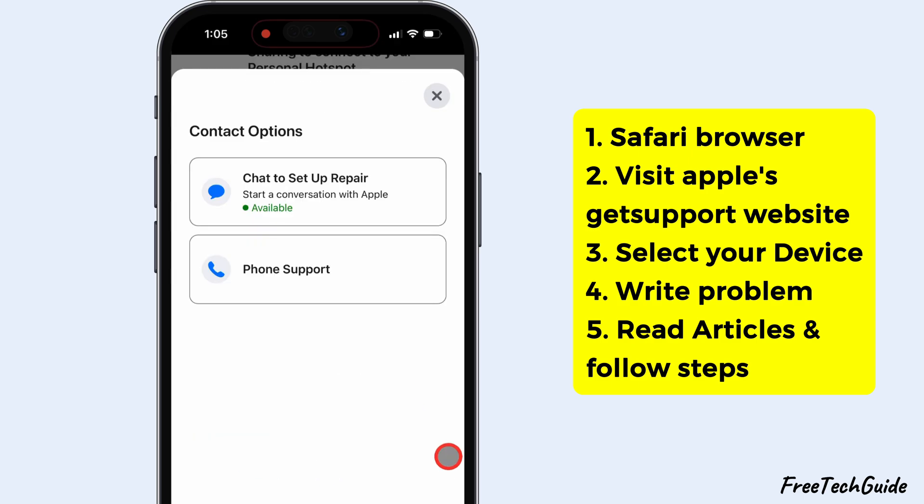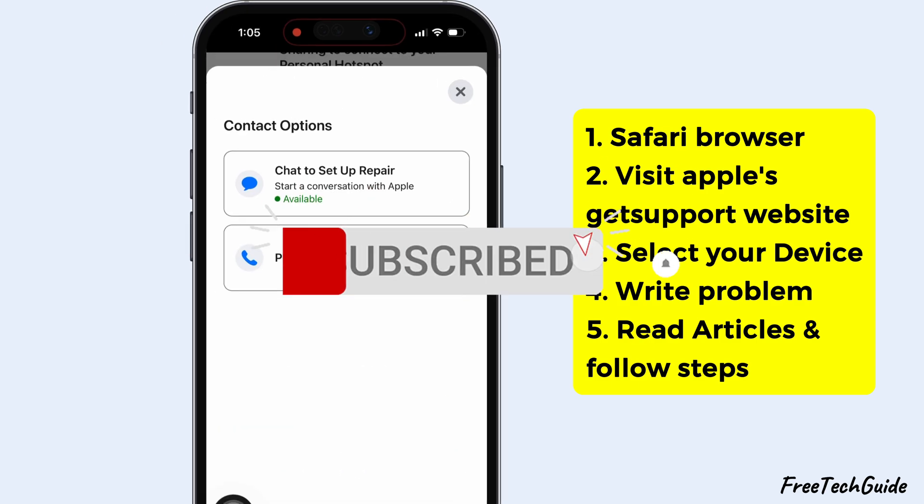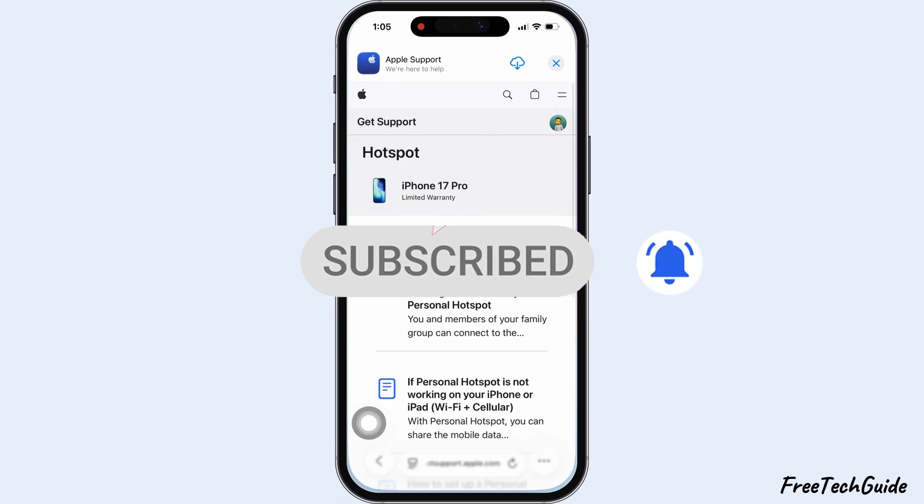I hope you found this video helpful. Please like and subscribe for the latest tips and tricks.